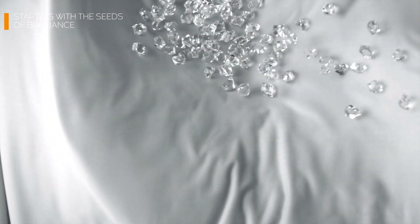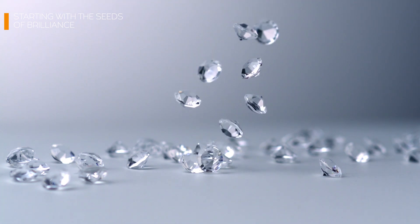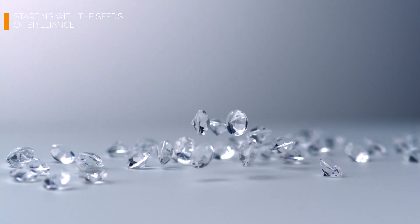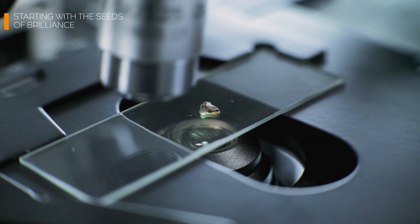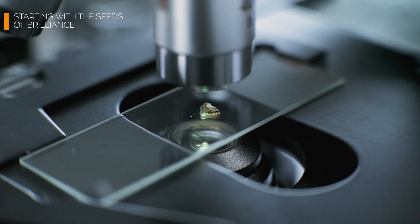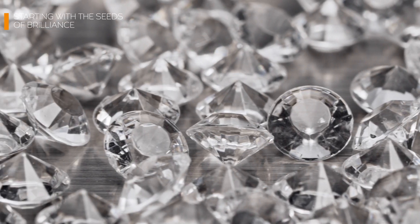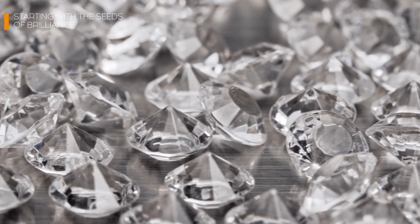Here's where the magic gets even more intriguing. One diamond seed, no larger than a penny, can produce multiple diamonds in a single growth cycle. It's like the goose that lays the golden eggs of gemstones. Scalability is a game-changer here, making lab-grown diamonds not only sustainable but also economically viable for widespread use.